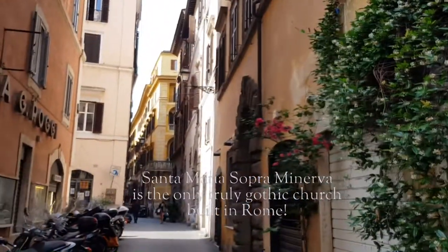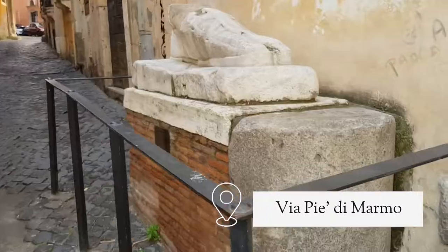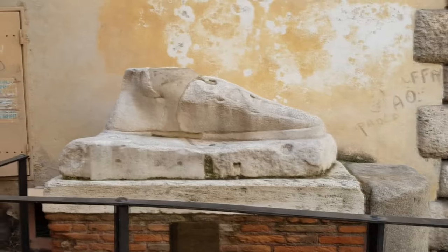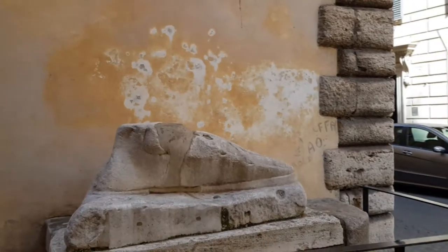If we keep walking along Via Piedimarmo, we can see an apparently random marble foot wearing a sandal. It once belonged to an ancient statue, but to this day the owner hasn't been identified. It's not me — I'm a size 10.